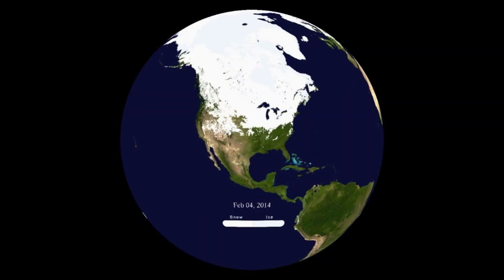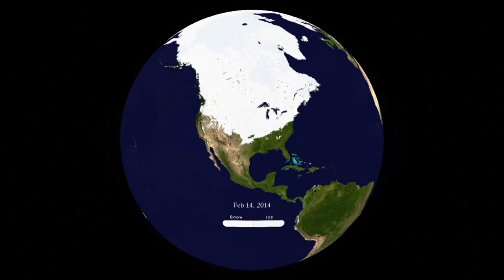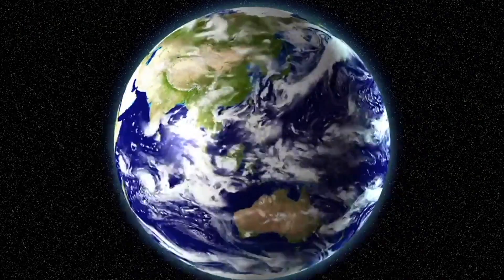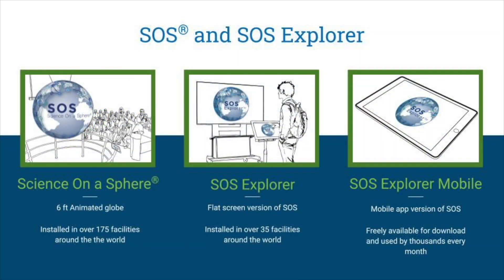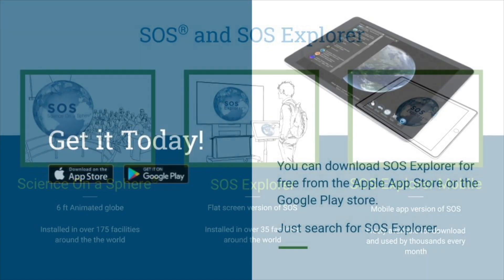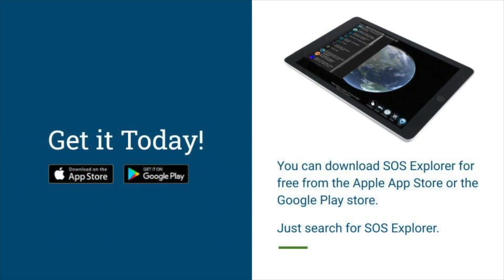Datasets fall under the categories of space, air, land, snow and ice, and water. In addition to the globe, there is a flat-screen version called SOS Explorer that is easier to install. The SOS team also recently developed a mobile version called SOS Explorer Mobile. It is free to download and is in the Apple and Android app stores.